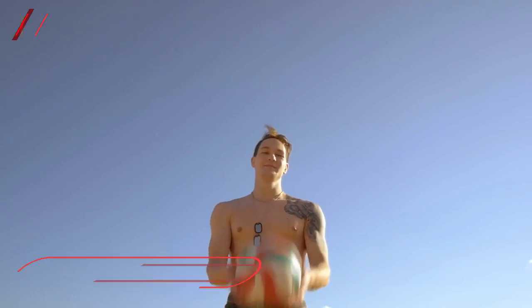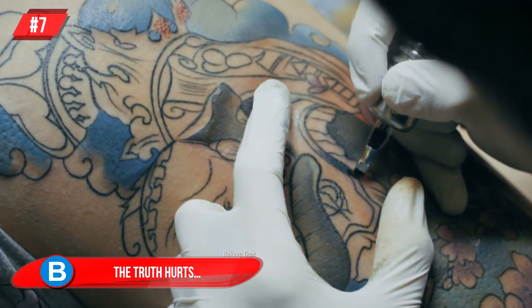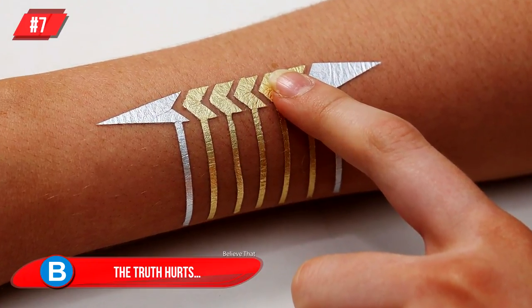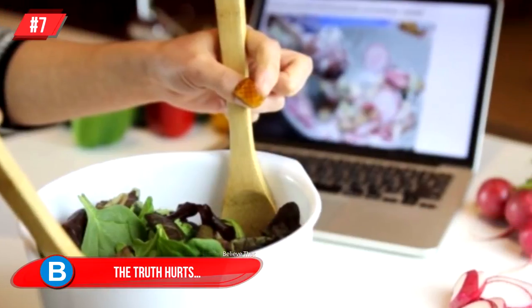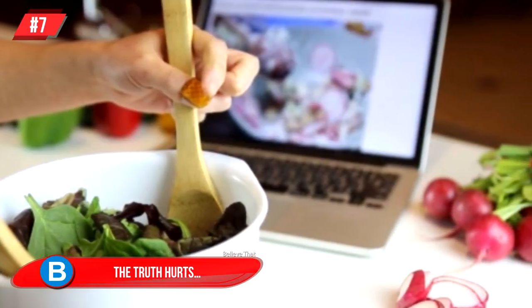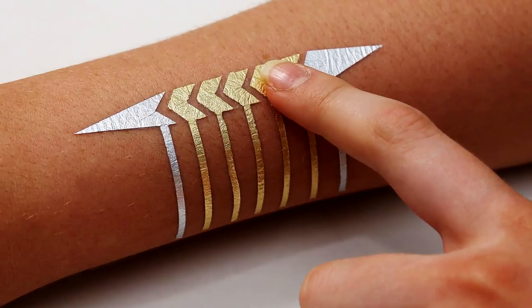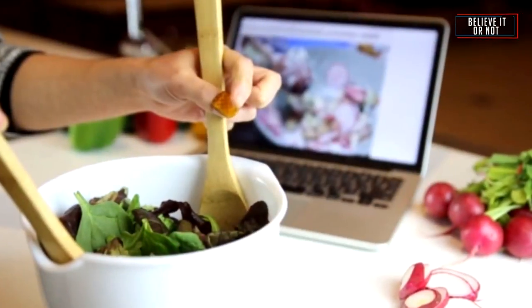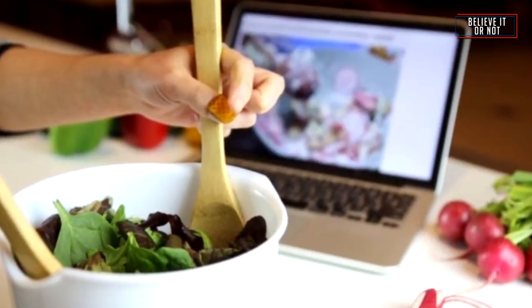Number 7: Tattoos Are Forever — you've probably heard that before getting one. But here's something that is not as permanent, and you will be rewarded with all the extra functions this temporary electrical tattoo affords you. Gold metal leaf is applied to the skin in any design you desire, and this Duro Skin Tattoo will allow you to control your mobile, display information, and store information.